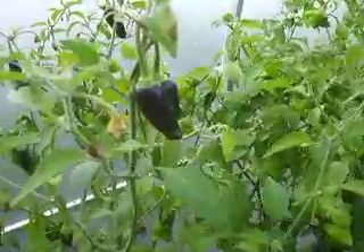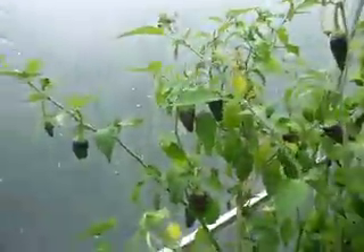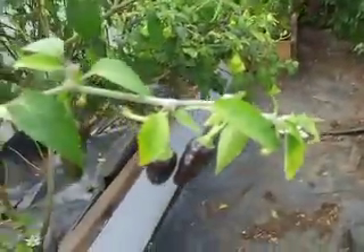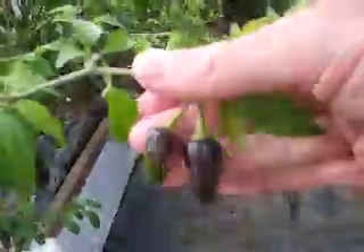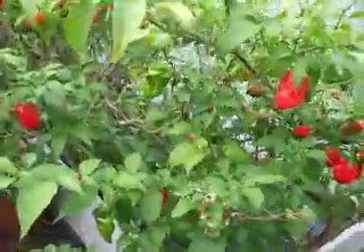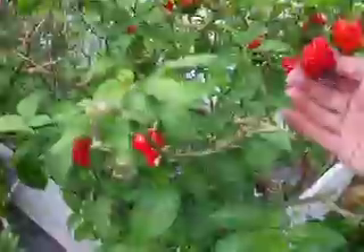We've got here the Covabarns, or Cobaneros — it's a Guatemalan chili, very productive plant as well, very hot. They start off purple and turn red. These guys need a bit of a pick.